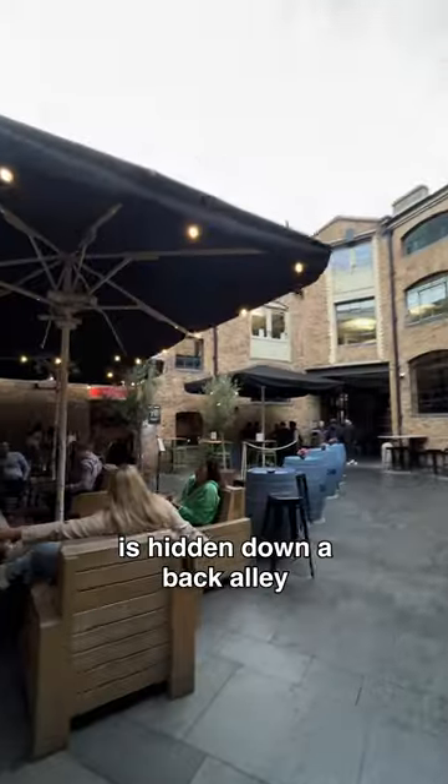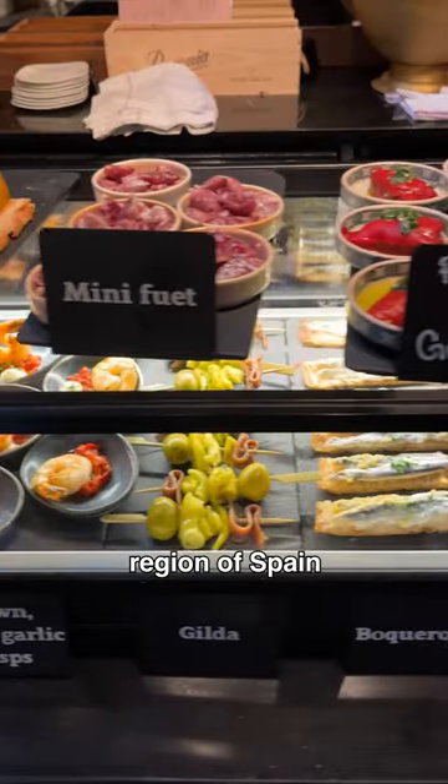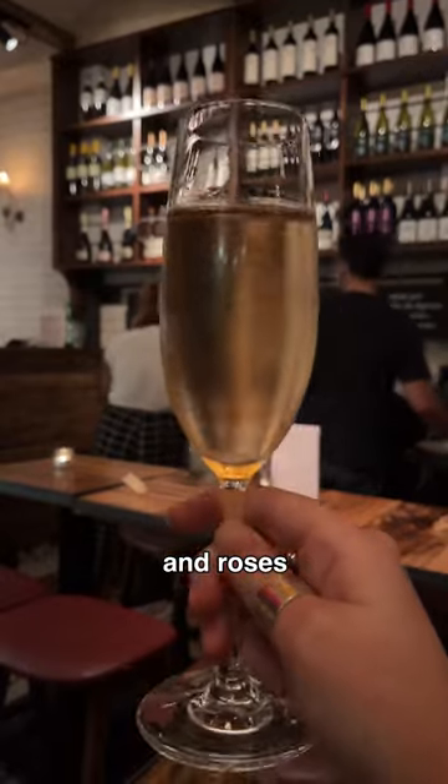This tiny wine bar is hidden down a back alley in King's Cross. The menu is made up entirely of wines from the Rioja region of Spain, so we spent the evening sampling our way through reds, whites, and rosés.